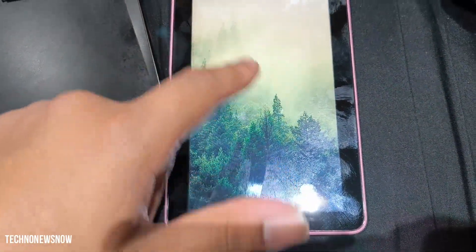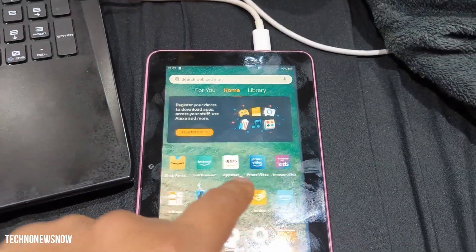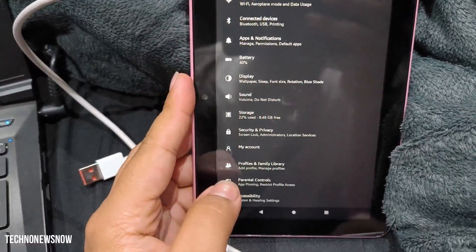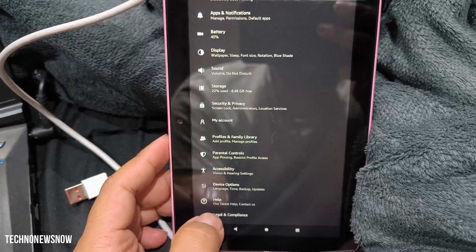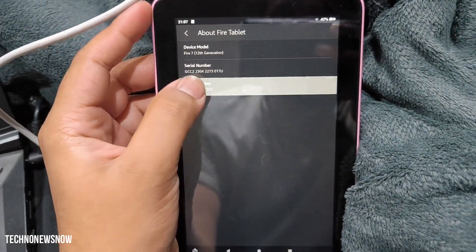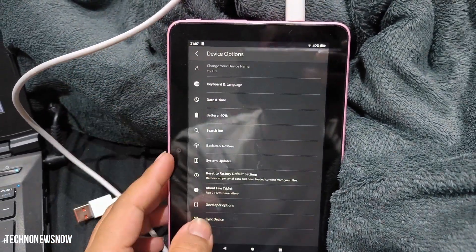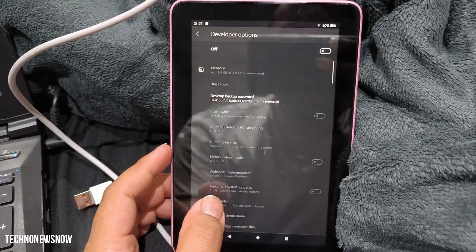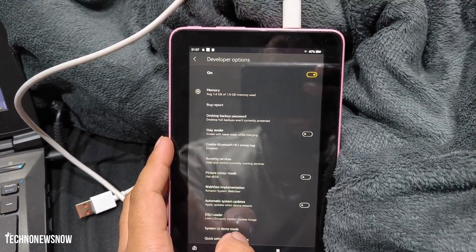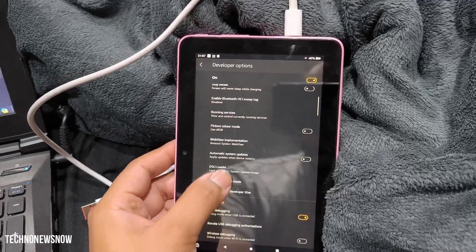Here is the Fire tablet — it's charged up a little bit. You can already see it's filled with Amazon bloatware apps and Fire OS. What we want to do first is put it into developer mode. Go to Settings, then About, find the serial number, and keep tapping it until developer mode is unlocked. Then click on Developer Options, switch that on, and where it says USB Debugging, switch that on and press OK.